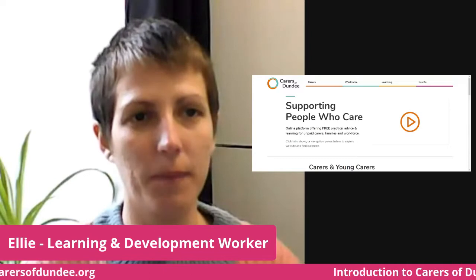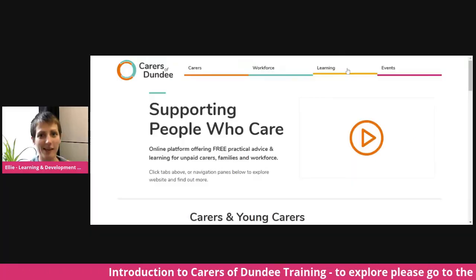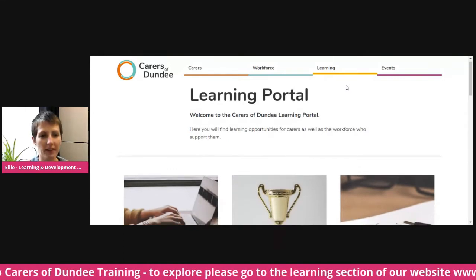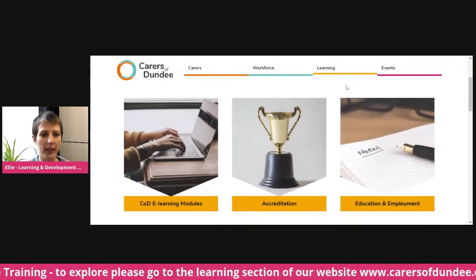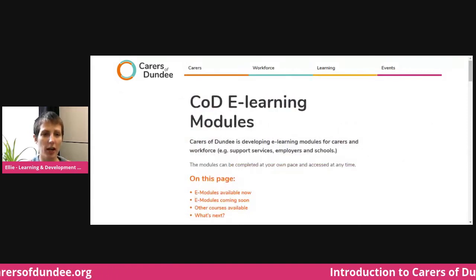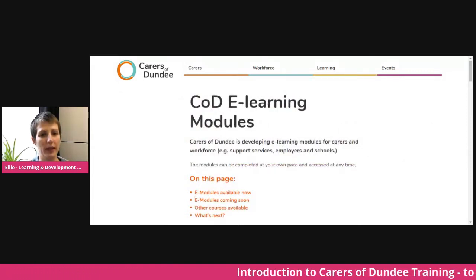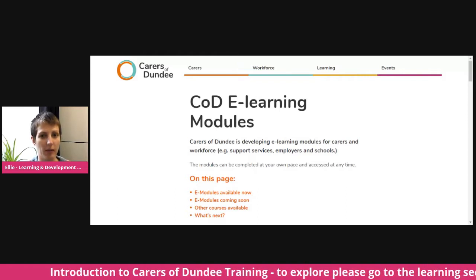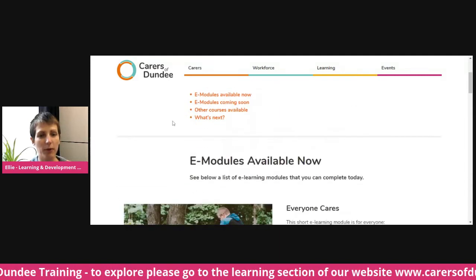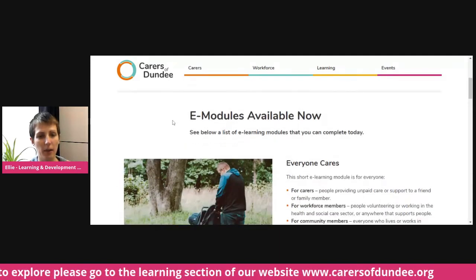Here's our Carers of Dundee webpage. Click on the learning tab and then scroll down — our new e-learning modules are in this section. There's a variety of information on this page. Over the coming months we will be uploading more e-modules. The first one is available to access now and that is the Everyone Cares learning module.